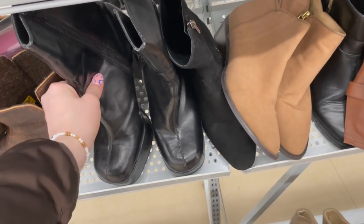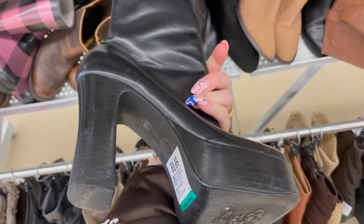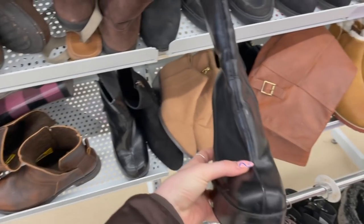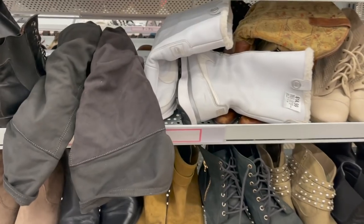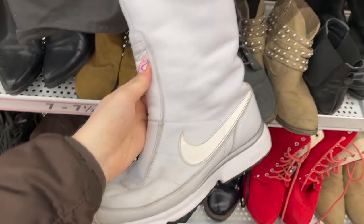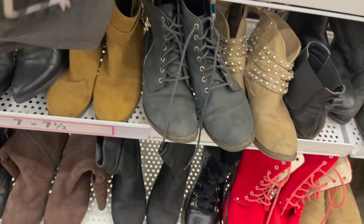Oh my goodness, these are beautiful — unfortunately they're size six and a half, so definitely way too small for me. Damn, I really wish these fit. There's even some Nike boots — like Nike Air — I've never seen Nike runners that are like boots before. That's interesting.